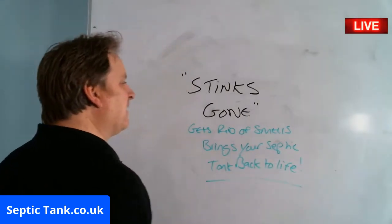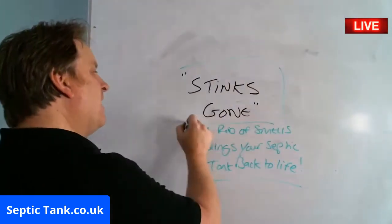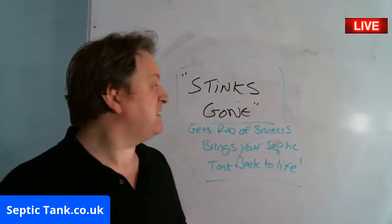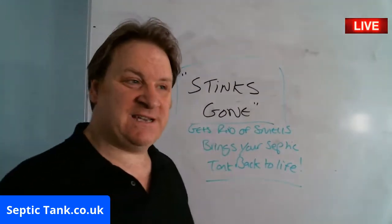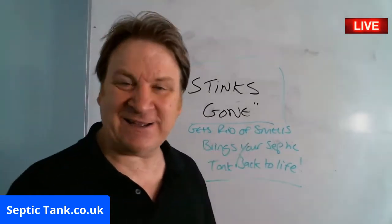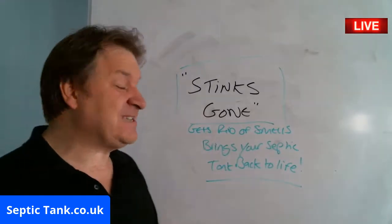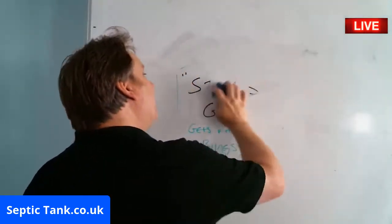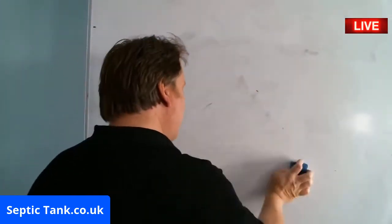Stinks Gone brings your septic tank back to life. Just go to septic tank.co.uk and you can get some amazing friendly food for your septic tank — it gets rid of smells and brings your septic tank back to life. How about that for a tip of the day?